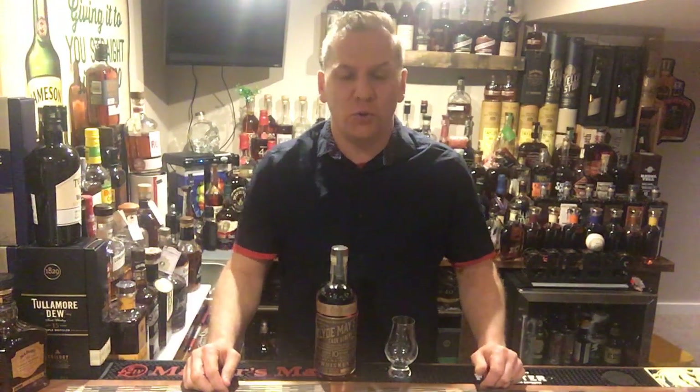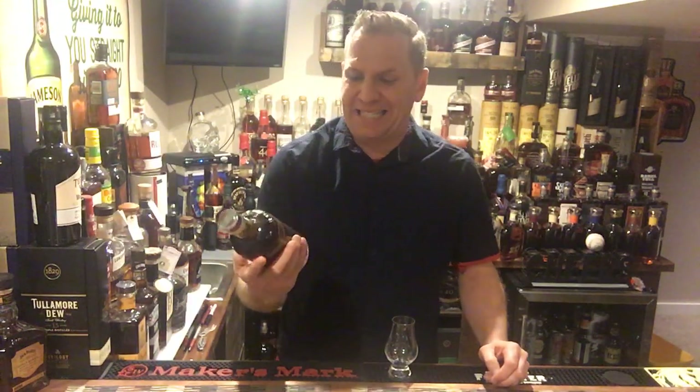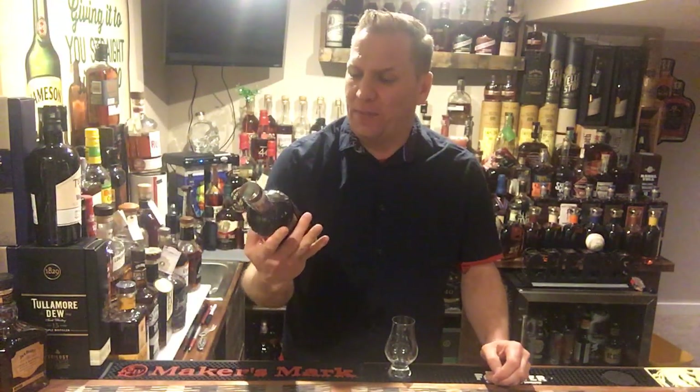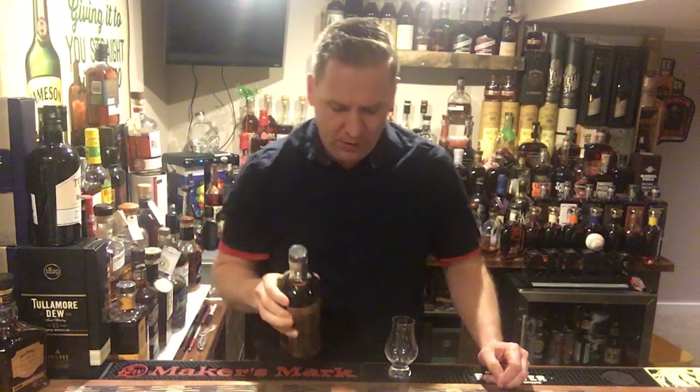Hello everyone, it's the Whiskey Coach for another whiskey review. Tonight's spirit on the docket is Clyde May's 10 Year Cask Strength — the most recent release. The folks down here in Alabama have previously released an 8 and a 9 year cask strength, and now a 10 year. I said bourbon earlier but that's incorrect — this is a whiskey, and I'll get to why in a second.